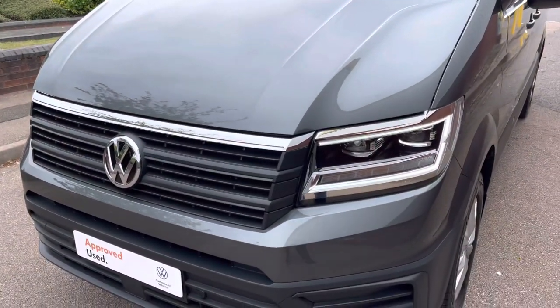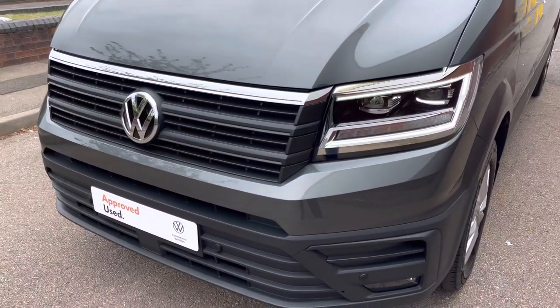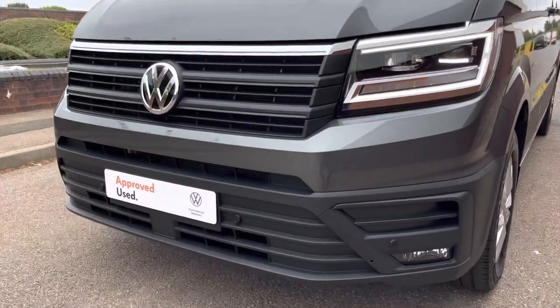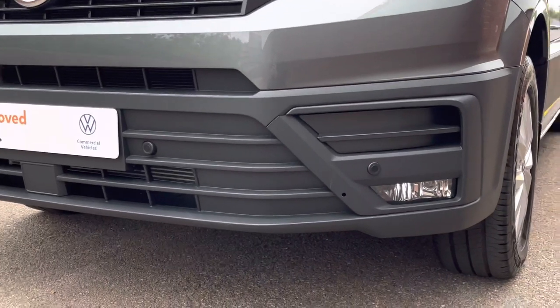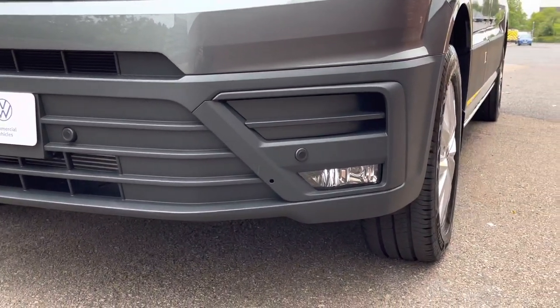The van is finished in the metallic paint colour Indium Grey, and across the front of the vehicle it features LED headlamps with LED daytime driving lights. The van also features front parking sensors as well as front fog lamps with a cornering function.